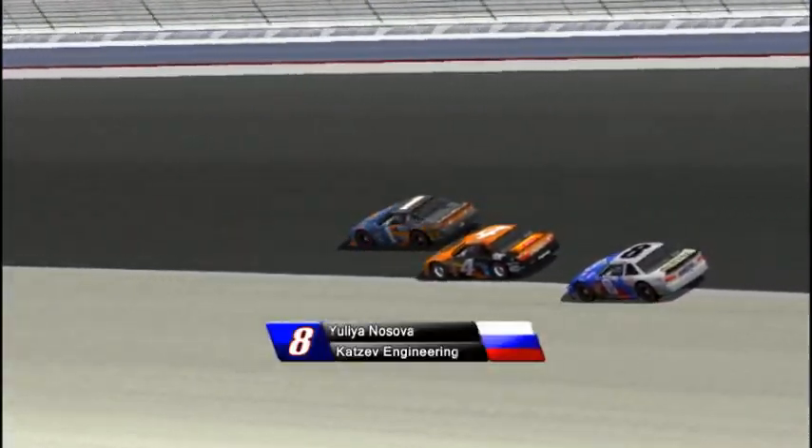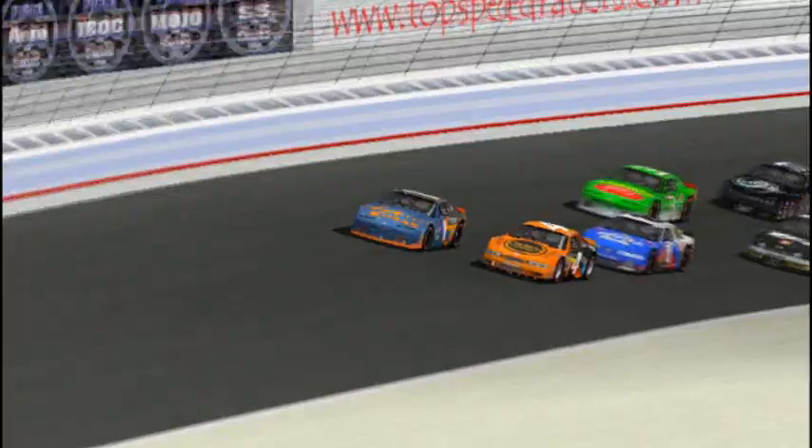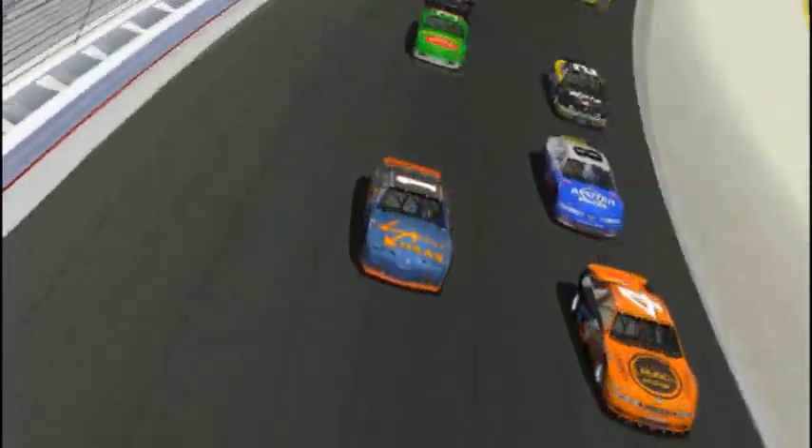That blue car is Yulia Nasova in the Catsev. The Catsev is one of the big stories coming into this week, because the Catsevs are much more competitive than they were last year, and Nasova qualified fifth and she's having a go already.